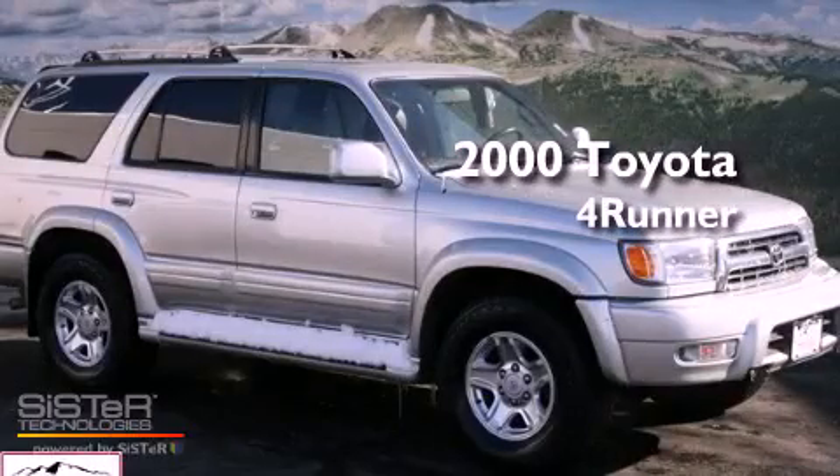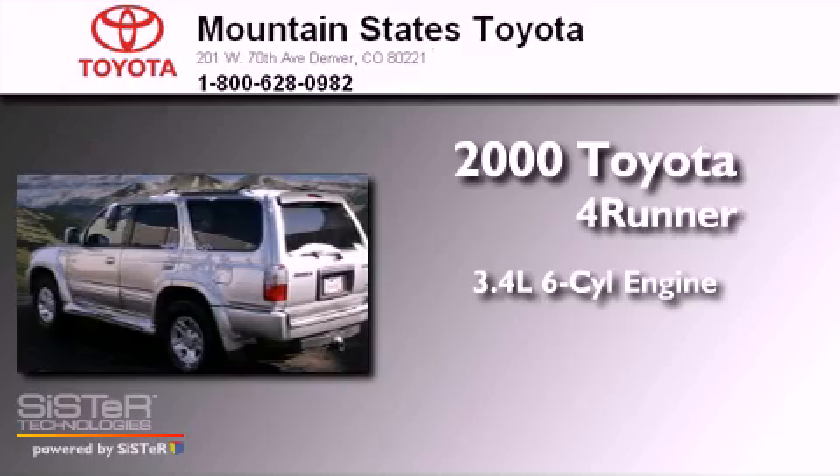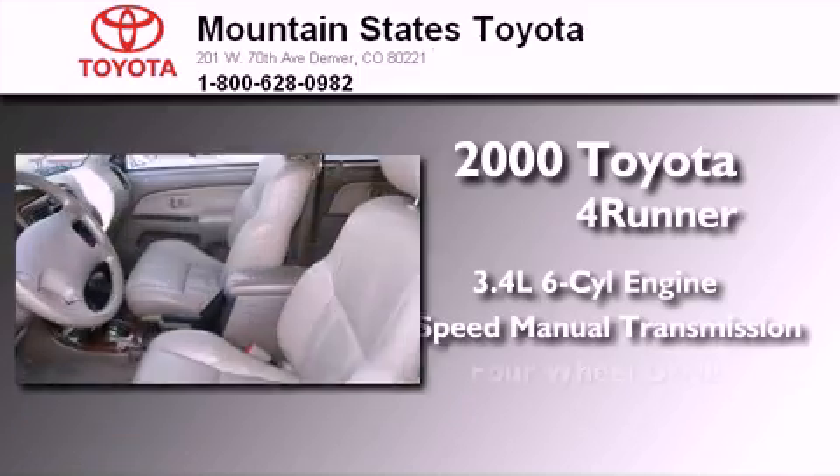This is a 2000 Toyota 4Runner. This is a 3.4-liter, 6-cylinder engine, a 5-speed manual transmission, and 4-wheel drive.